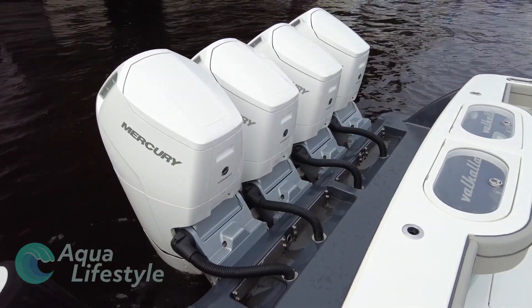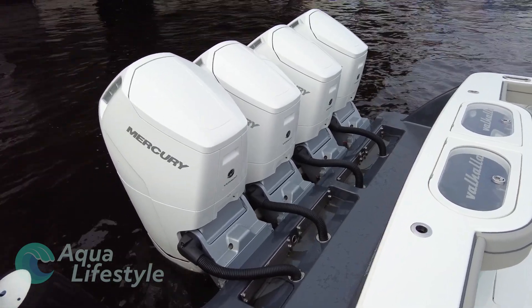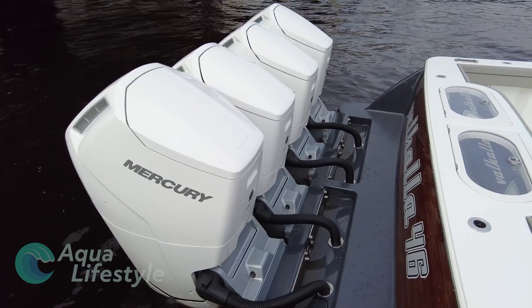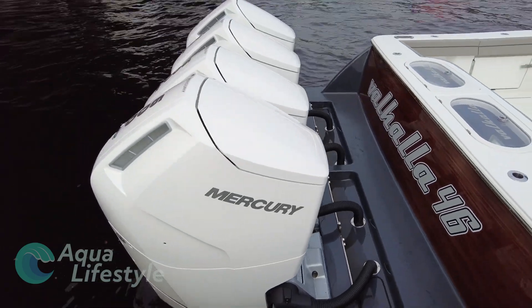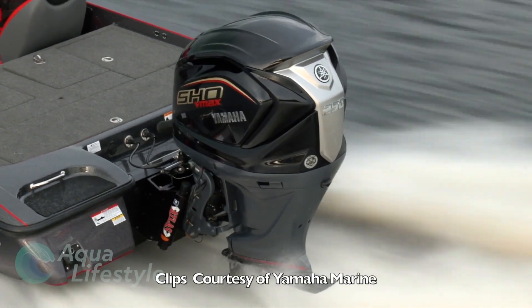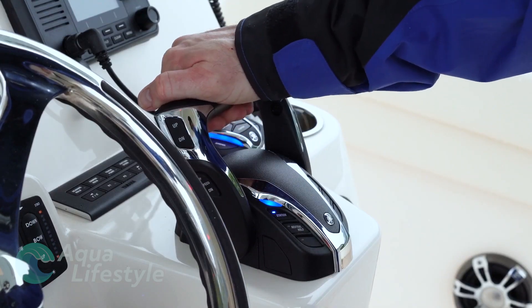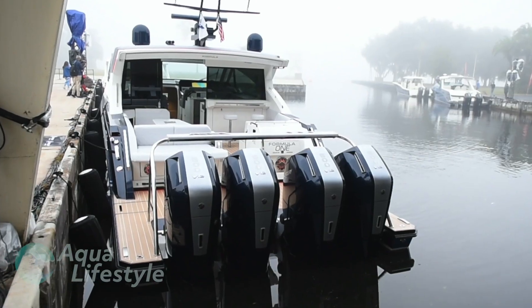Probably the most notable was Mercury's new 600 horsepower V12 outboard. Invented from the ground up, this thing is chock-full of new technology and interesting innovations. Yamaha introduced some new innovations with its upgraded SHO series of outboards and other innovative new products. So let's take a closer look.